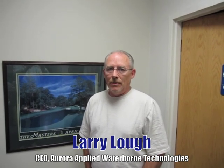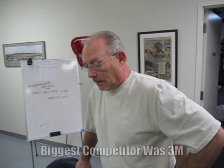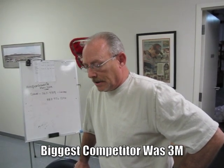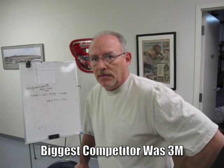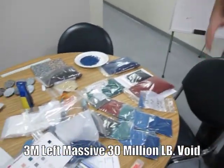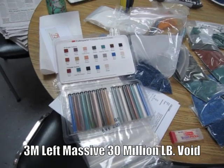Our market is the aggregated colored rocks that go into high-end gunite swimming pools. Our major competitor until five weeks ago was the 3M Corporation, whose aggregates spun off of their roofing division. They got out of the market, leaving a massive 30 million pound void that someone had to pick up.